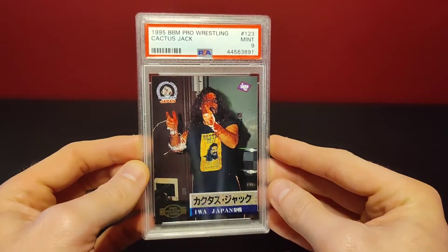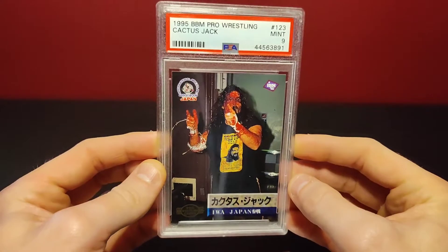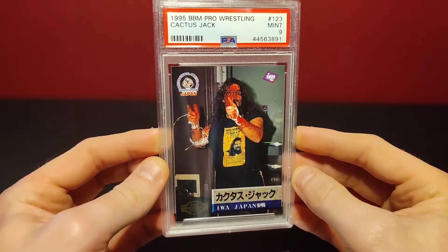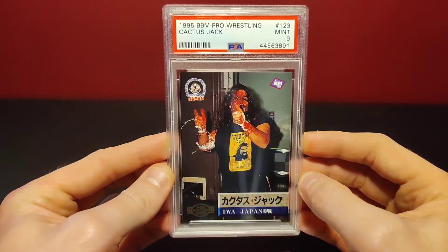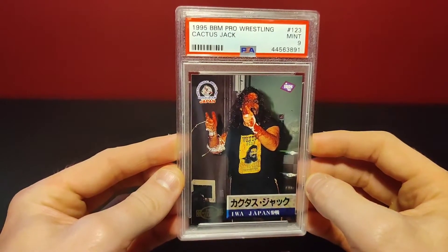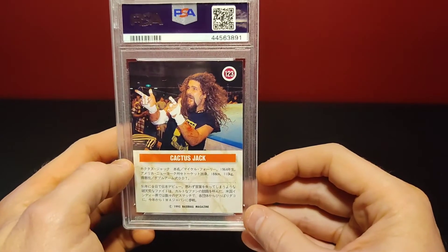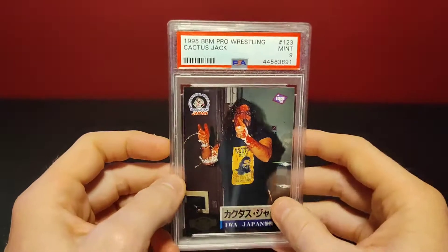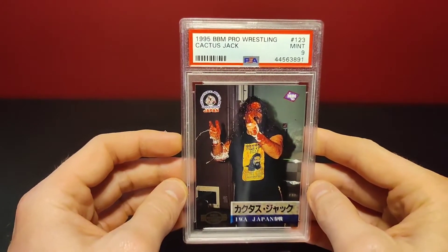Right off the bat, look at that graded wrestling card — 1995 BBM Pro Wrestling out of Japan, Cactus Jack. This is from his IWA Japan deathmatch days. This is how I see Cactus Jack — I know a lot of people are into Dude Love, Mankind, Mick Foley, but this is what I remember as a kid: all that blood and guts style Cactus Jack with those sweet boots. Bang bang! I don't know what any of it says because it's all in Japanese. This is his rookie card and I got it at a really reasonable price for PSA 9.